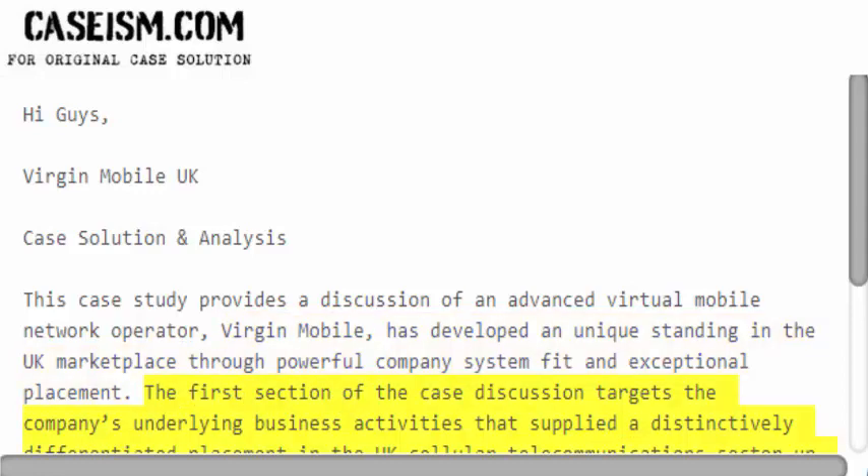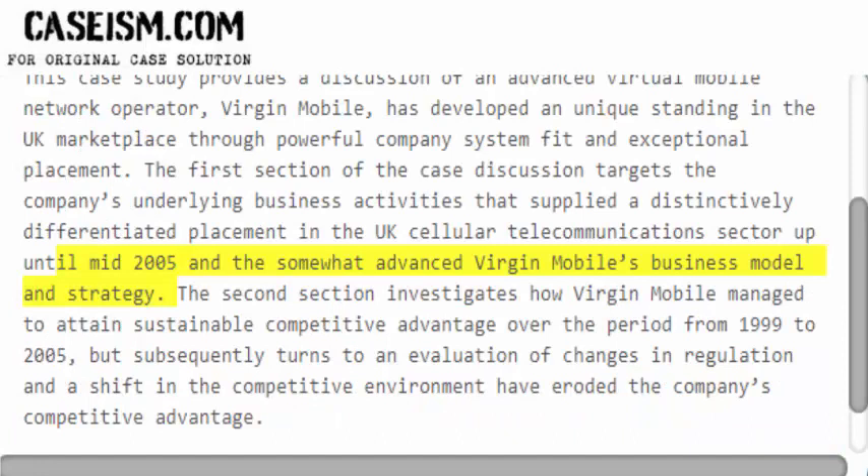The first section of the case discussion targets the company's underlying business activities that supplied a distinctively differentiated placement in the UK cellular telecommunications sector until mid-2005, and the somewhat advanced Virgin Mobile's business model and strategy.